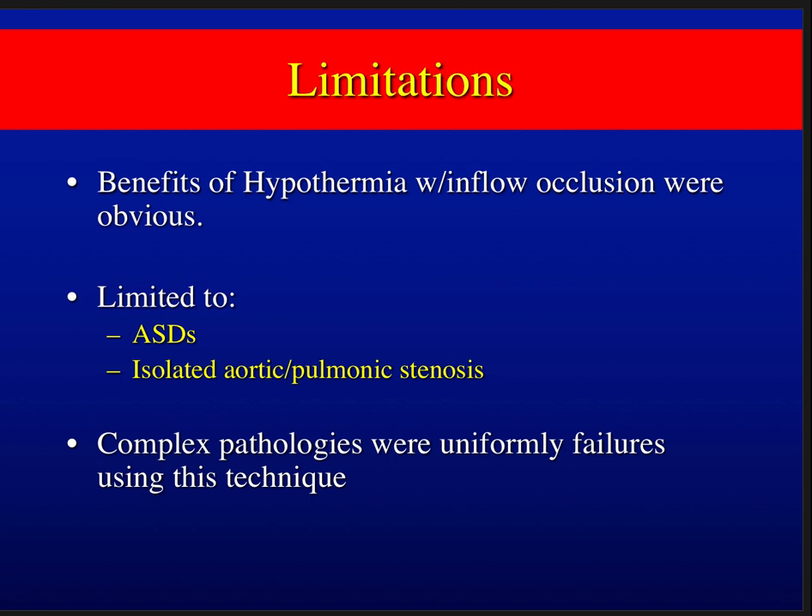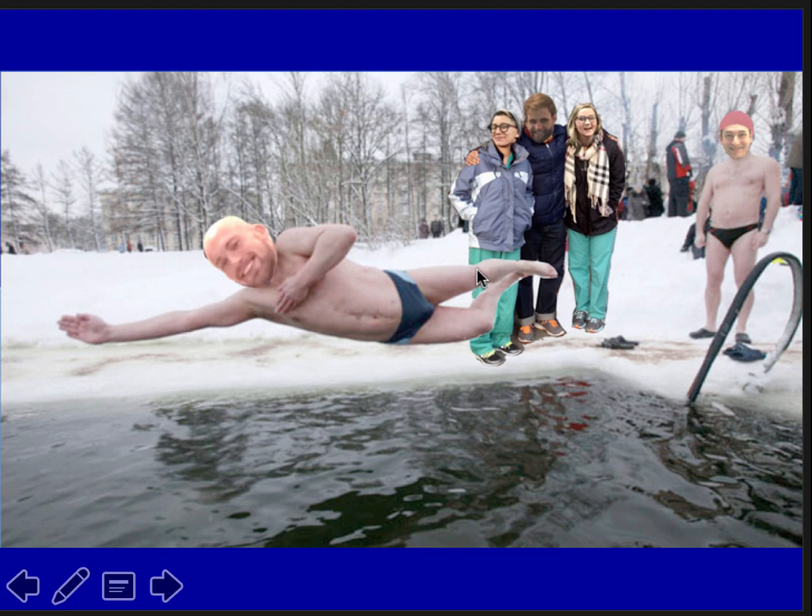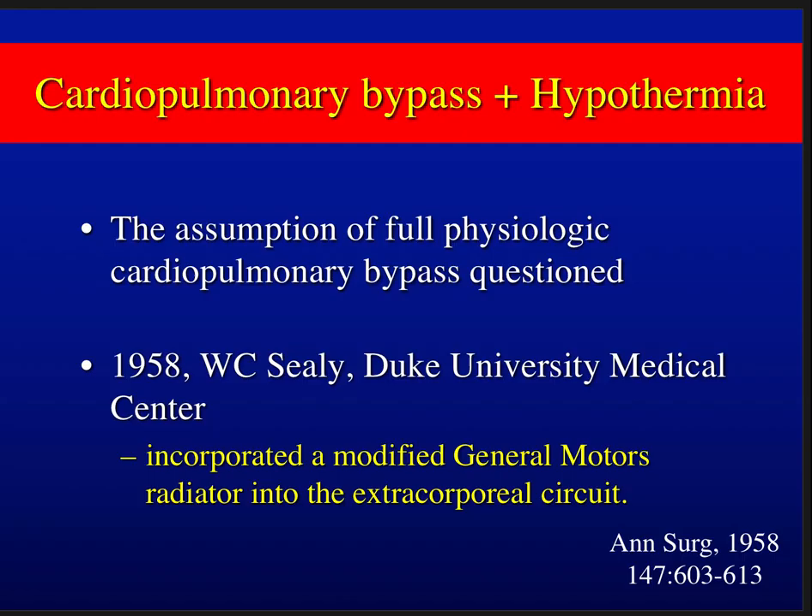Now, some disturbing information came to my attention — I have eyes and ears everywhere. It appears there was some unauthorized student experimentation in hypothermia with the class of 2020. One student was diving into an icy pond, and the others on deck are equally to blame for not stopping it. Let's buckle down — no more unauthorized experimentation using old 1950s surface cooling techniques.